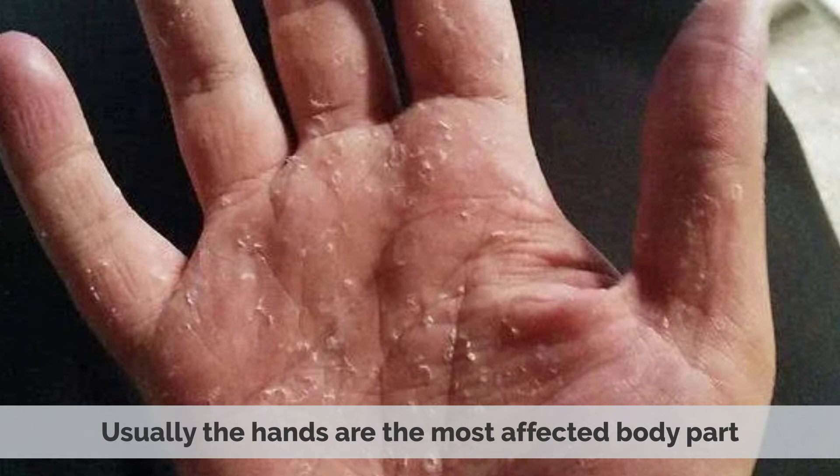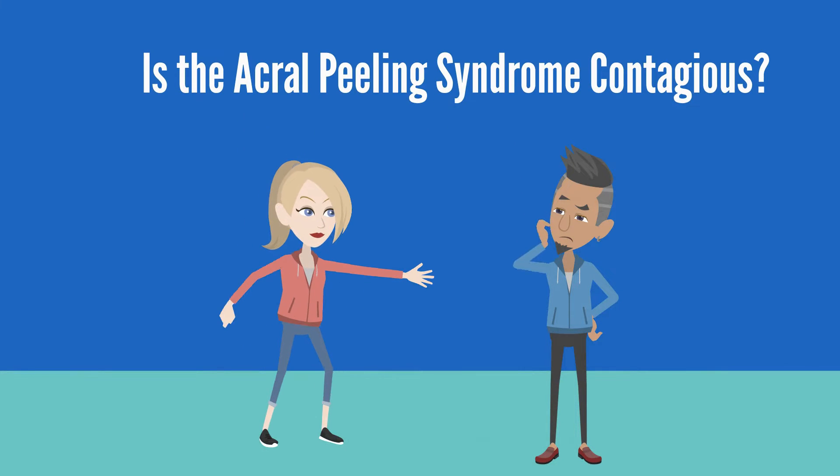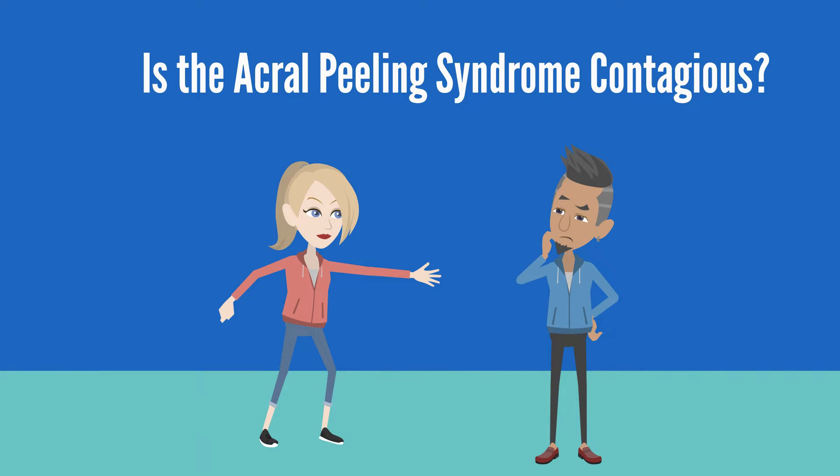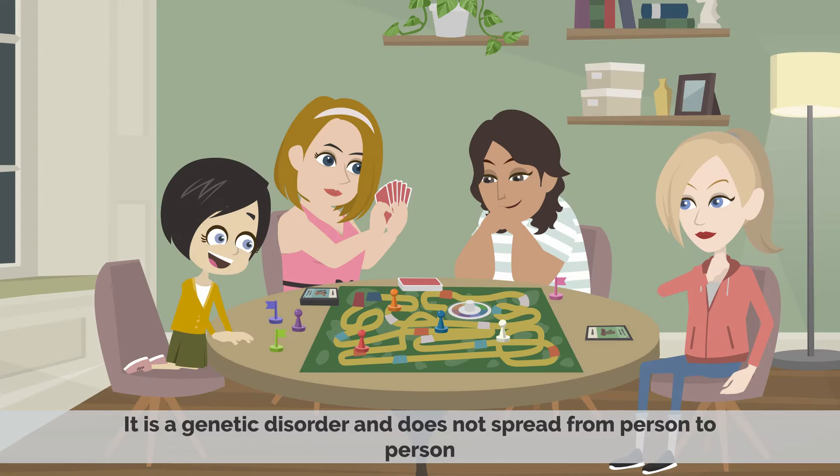Usually, the hands are the most affected body part, as they are the most exposed to friction. Acryl Peeling Syndrome is not contagious. It is a genetic disorder and does not spread from person to person.